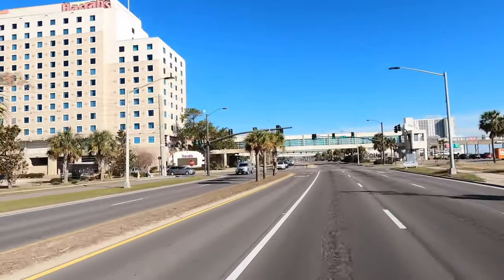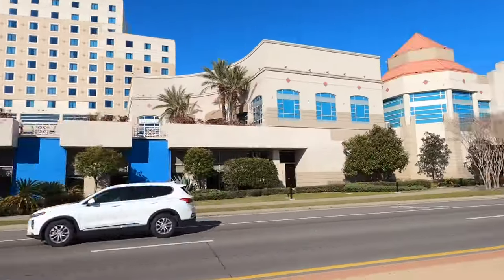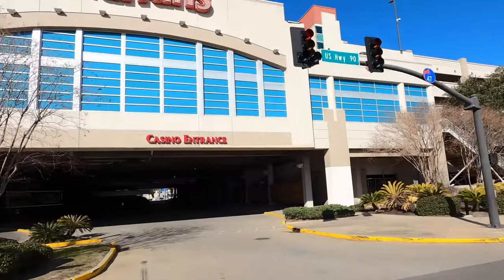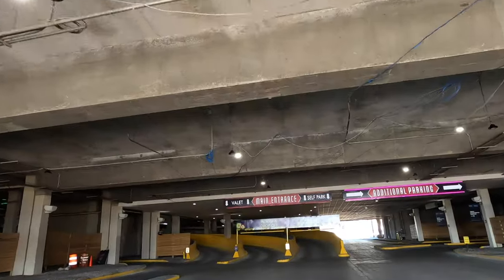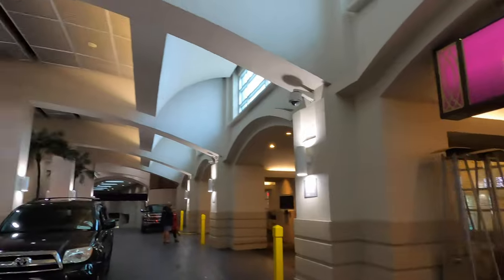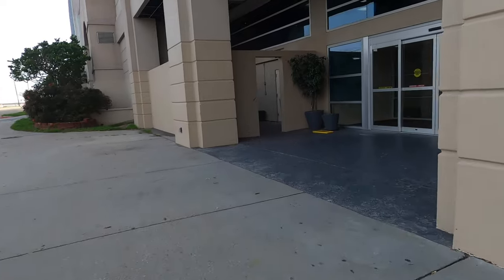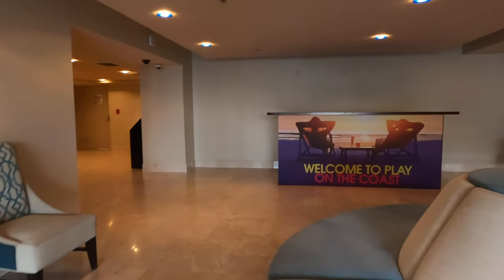Harrah's Gulf Coast is right off of Beach Boulevard, and they do have a ramp entrance right off this main road. Here's the view of Harrah's Gulf Coast from the parking ramp. This is where the valet is and where you can pull up and drop off passengers. Harrah's Gulf Coast also has a street entrance — if you're walking here, you can enter through these doors and take the elevators up one floor to the main lobby.